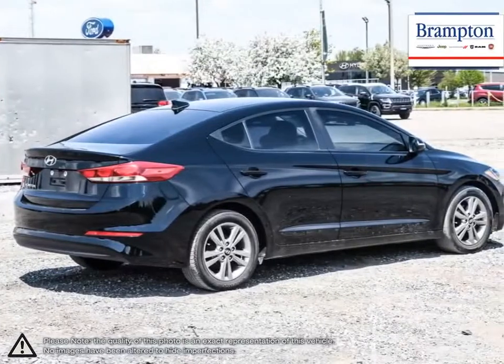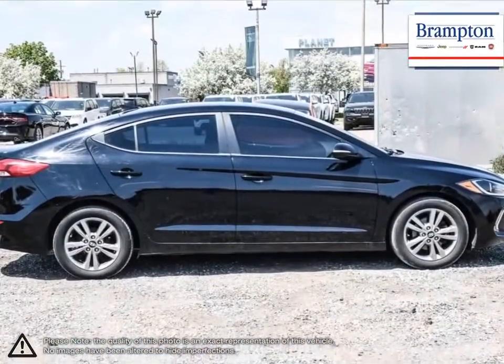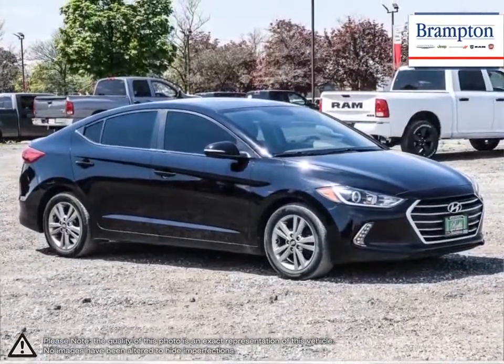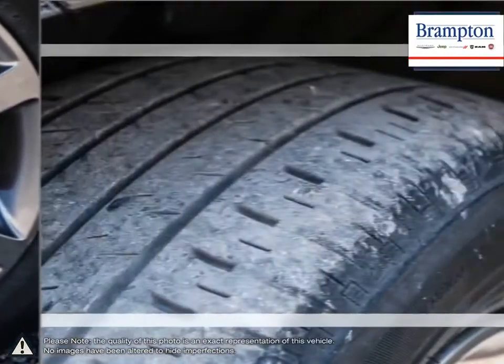Inside, you'll find a stylish, comfortable cabin, providing ergonomic, well-laid-out controls that are easy to use. The Elantra comes loaded with standard features, making it a very competitive package, ensuring you're always getting the most for your purchase.